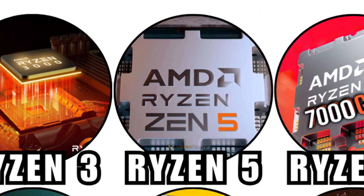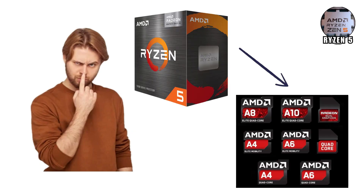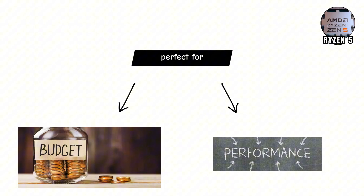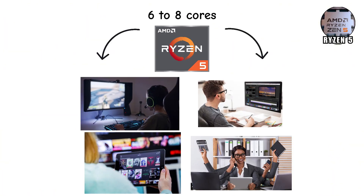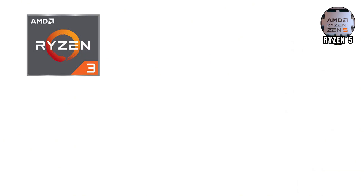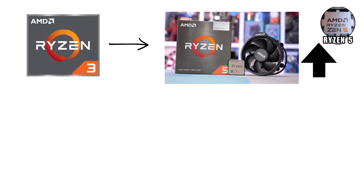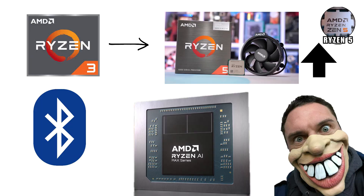Ryzen 5 — now here's where things get interesting. Ryzen 5 is AMD's most popular CPU family, and for good reason. It's the perfect middle ground between budget and performance. With 6 to 8 cores, Ryzen 5 is strong enough for gaming, photo editing, school work, streaming, and multitasking, all without costing a fortune. If Ryzen 3 is the starter car, Ryzen 5 is the upgrade — with Bluetooth, leather seats, and an engine that actually makes you smile.